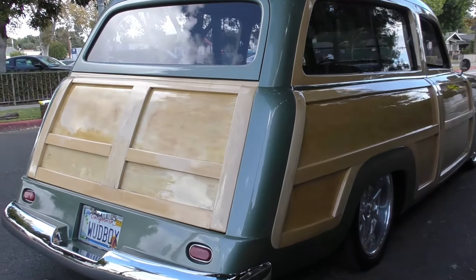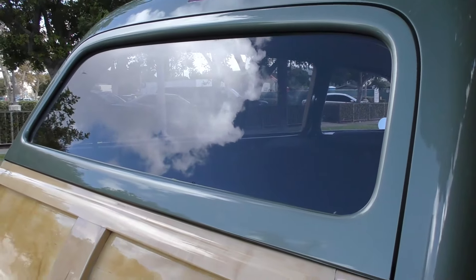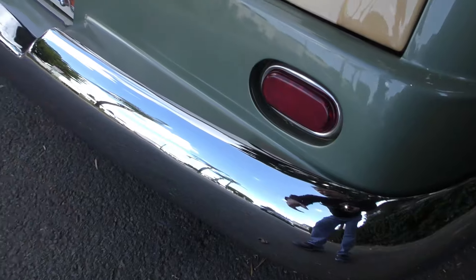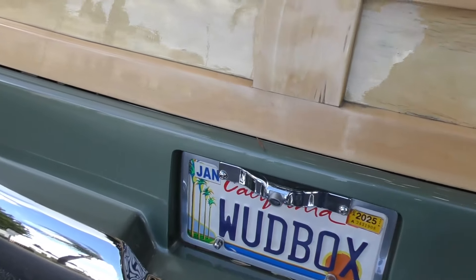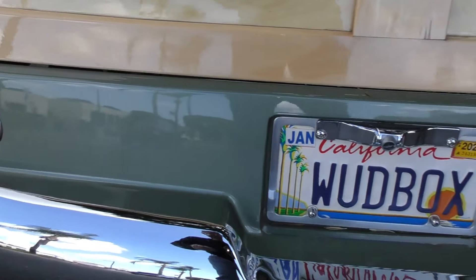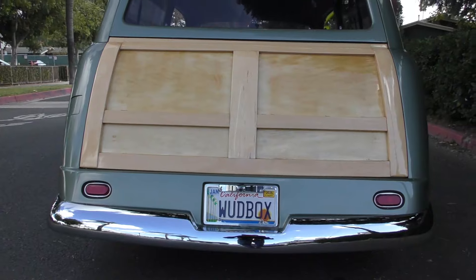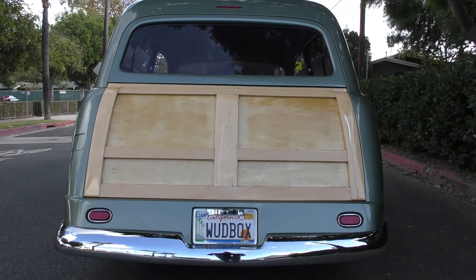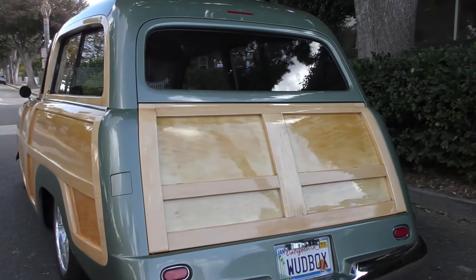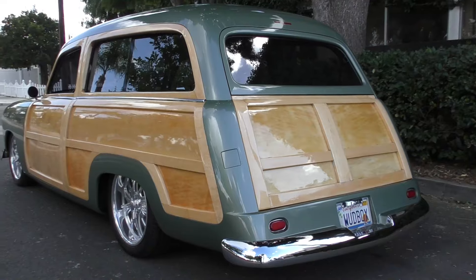Out back again — the shaved door handles, just smoothed off on the center here. French tail lights in the rear, LEDs, nice recessed license plate frame, and they've even notched out the license plate area. Smoothed third brake light up top. Nice curb appeal.